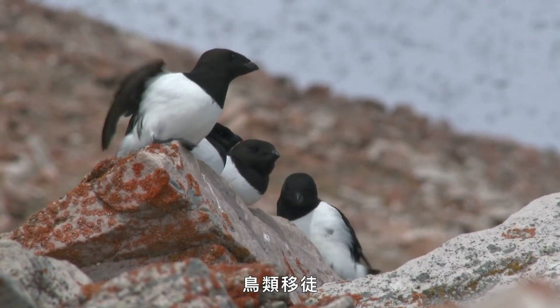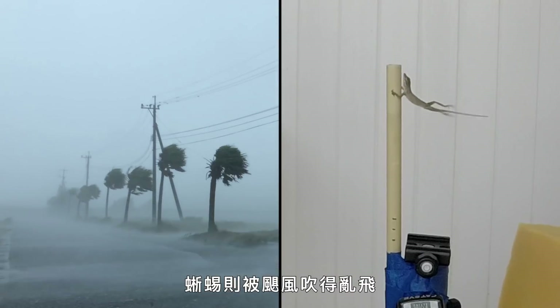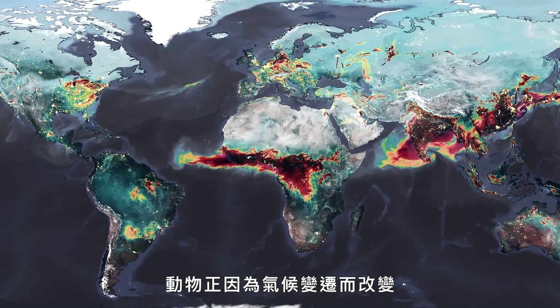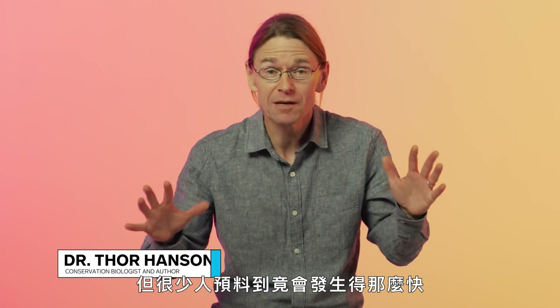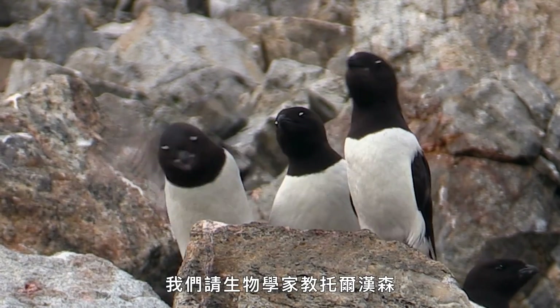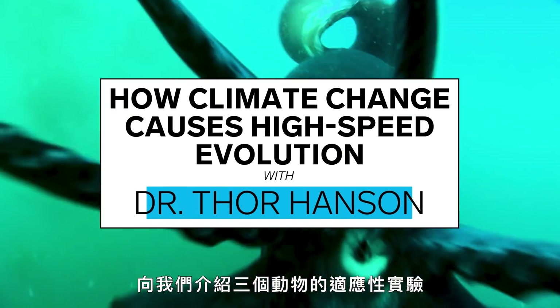Squids are shrinking. Birds are migrating. Lizards are getting blown away by hurricanes. The signs are everywhere. Animals are changing because of climate change, but few people expected it to happen so fast. We asked biologist Tor Hansen to walk us through three animal adaptation experiments.